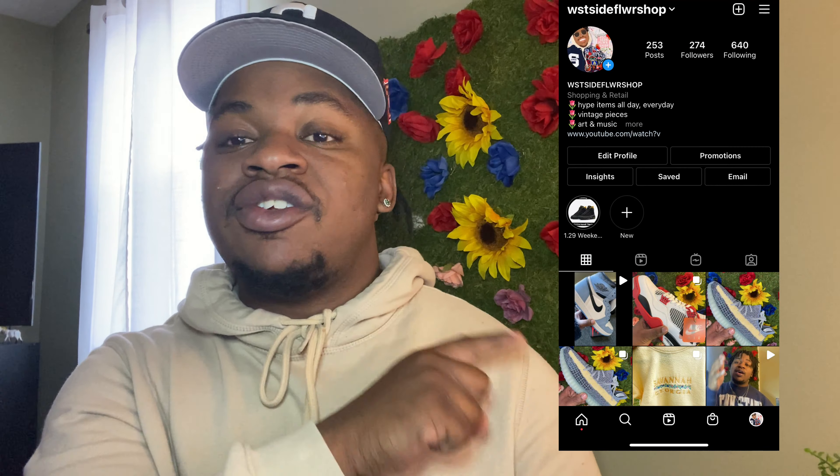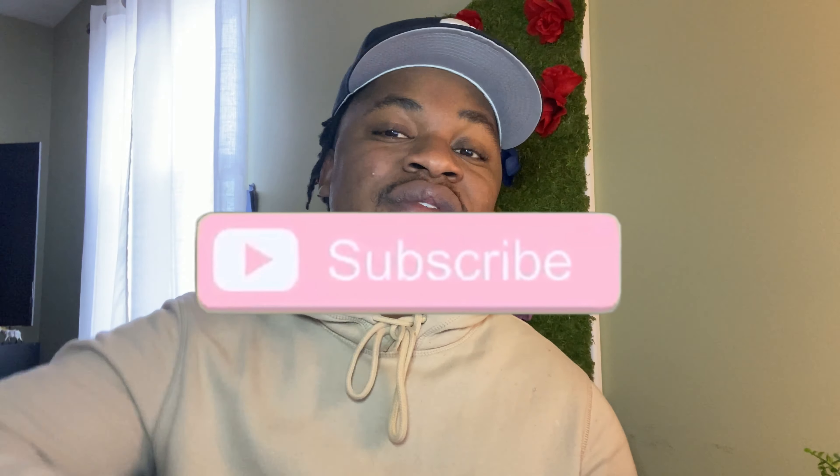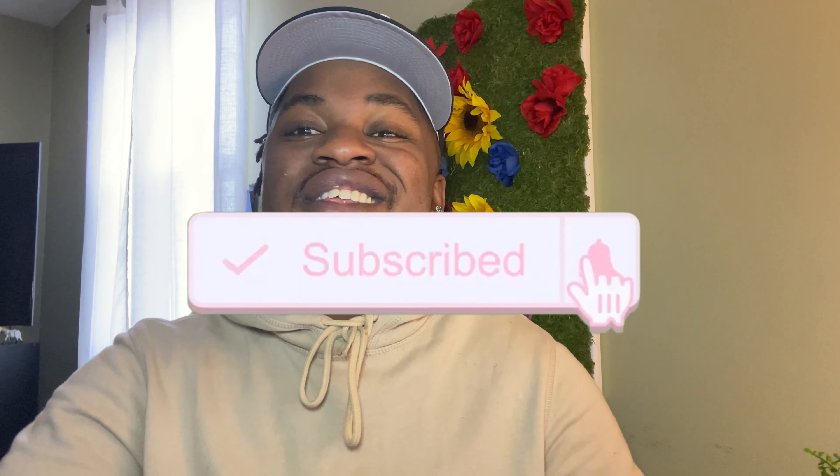Alright guys, thank you for watching this entire video — that's it. Make sure you guys follow my Instagram and my brand new TikTok. Drop a comment, drop a like, hit subscribe, and hit the post notification bell. Try something different — drop a comment and tell me what you guys like from this week. There are some heavy hitters for resale and personal. I've never done a live cop on this channel but I'm getting my screen recordings right — let me know in the comments if you want to see that. It's been your boy V, West Side Flower Shop, and we are out.